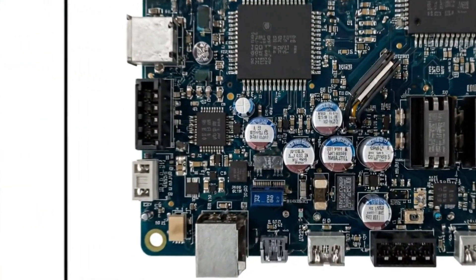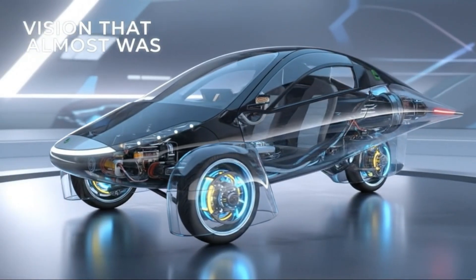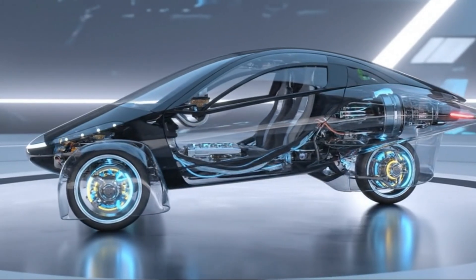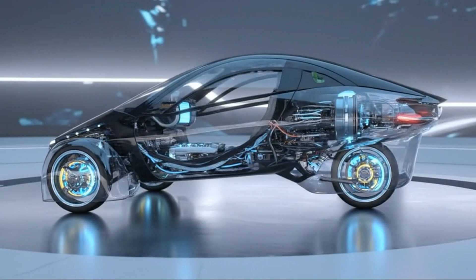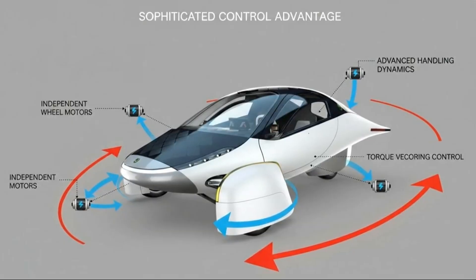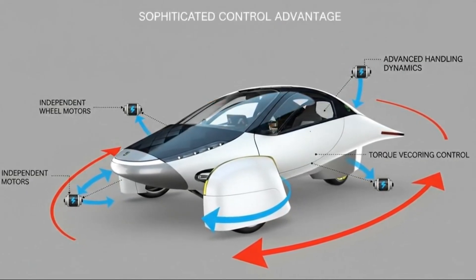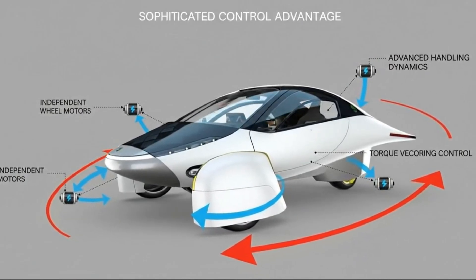Hub motors dramatically increase unsprung weight. Even relatively light units add mass exactly where engineers fight hardest to remove it. The problem isn't subtle — each pound added to unsprung weight has an outsized effect compared to weight added elsewhere. What looks manageable on a spec sheet becomes glaringly obvious in real-world driving: reduced grip, harsher ride, increased tire wear, and higher stress on suspension components all follow.